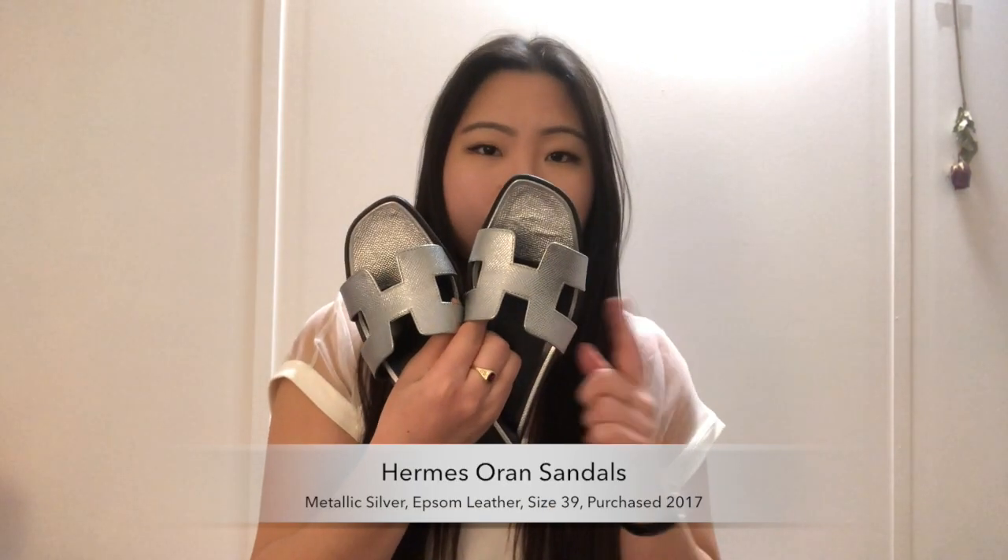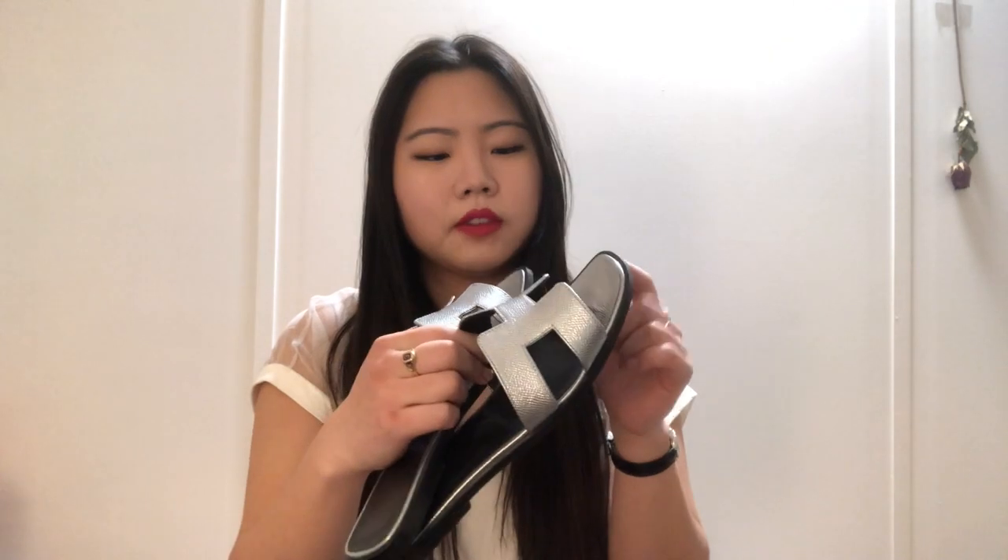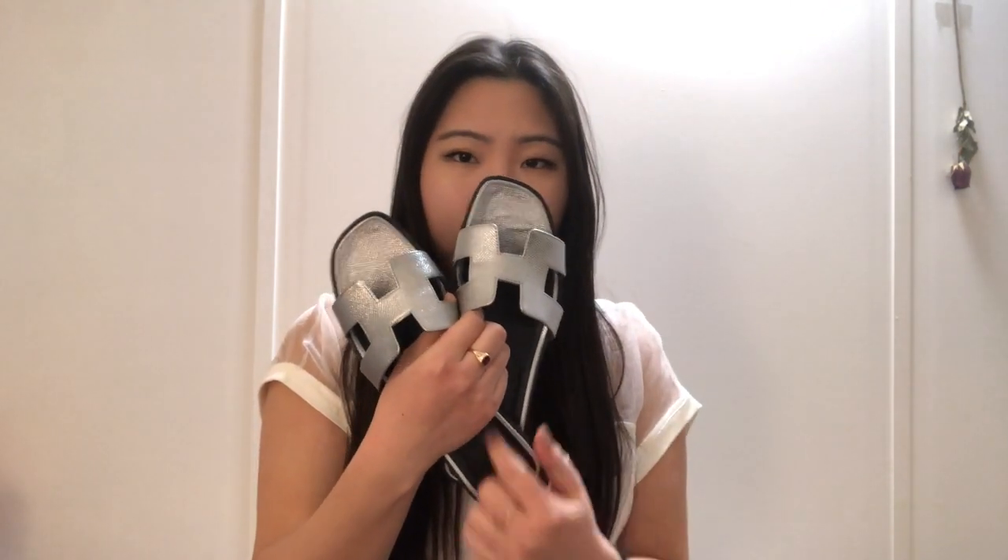The next pair of flats are technically sandals — these are my Hermes orange sandals, or slippers. I got these in 2017 at the Charles de Gaulle Paris Airport. If you saw my Hermes collection video you would have seen them there as well. These are in a metallic silver, I believe in Epsom leather, with a little black footbed. I got these in a size 39. They're really comfortable, had no break-in period. I absolutely love them and think they're worth every penny.